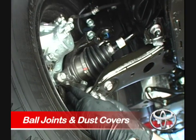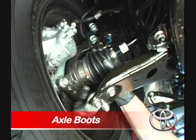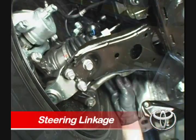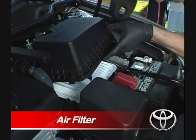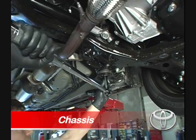Here, Paul is inspecting your ball joints and your dust covers, your drive shaft axle boots, and inspecting the steering linkage and boots. Paul is finishing up inspection and, in this case, replacement of your Genuine Toyota air filter, checking and tightening the nuts and bolts on the chassis.